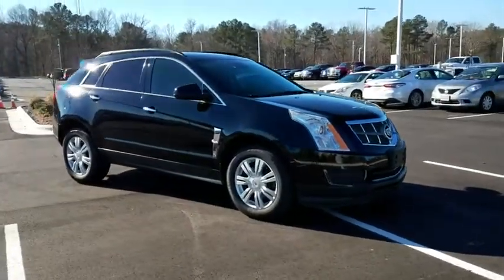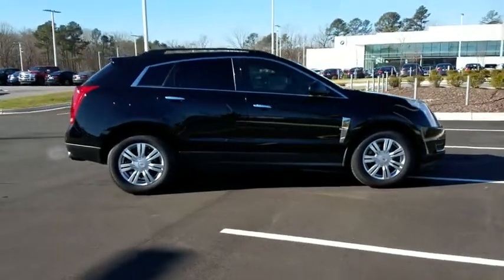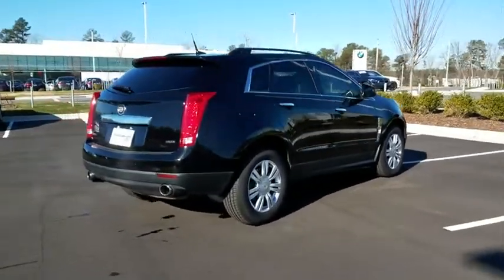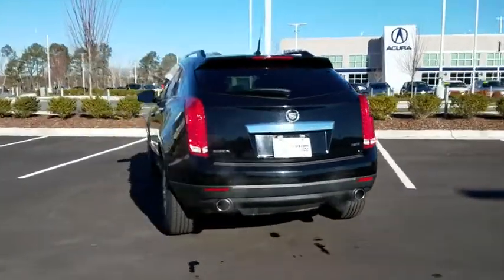The 2012 Cadillac SRX. The Cadillac SRX is beautiful from every angle. For driving enthusiasts, there's track-tuned handling, advanced engine power, and the added confidence of available all-wheel drive.